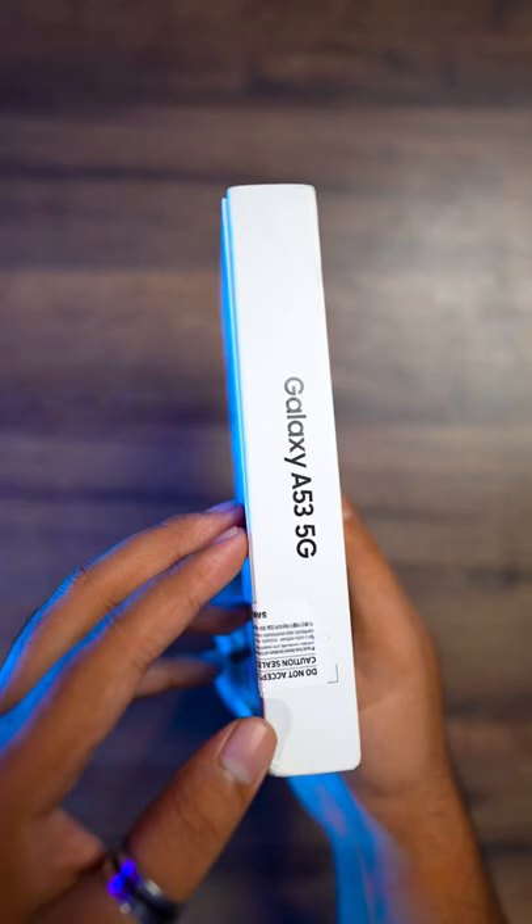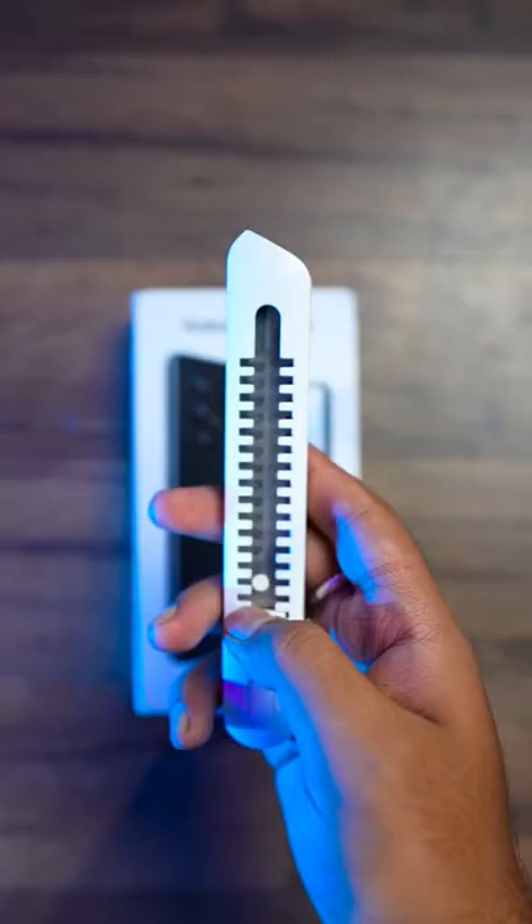Guys, a few days ago Samsung has launched a new smartphone which is loaded with some mind-blowing features — the Samsung Galaxy A53 5G. And especially the boxing is very lean, so let's see what's inside.